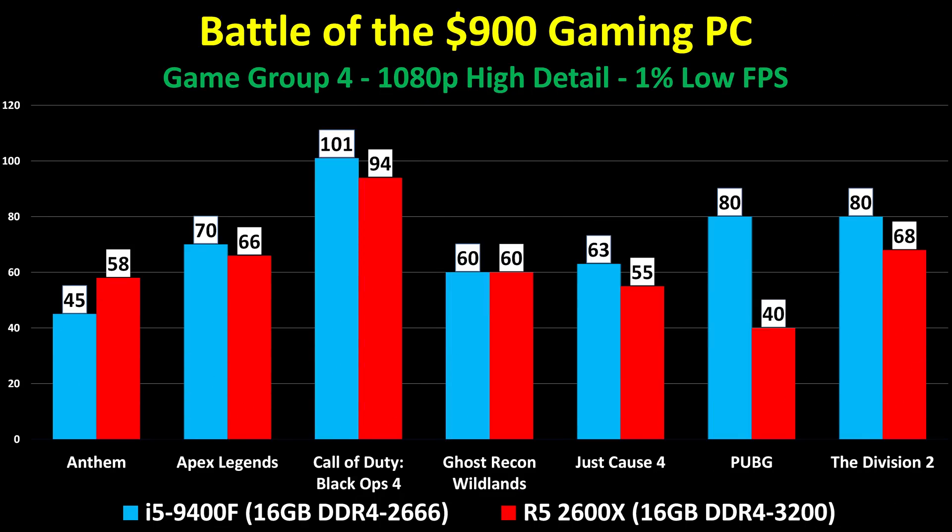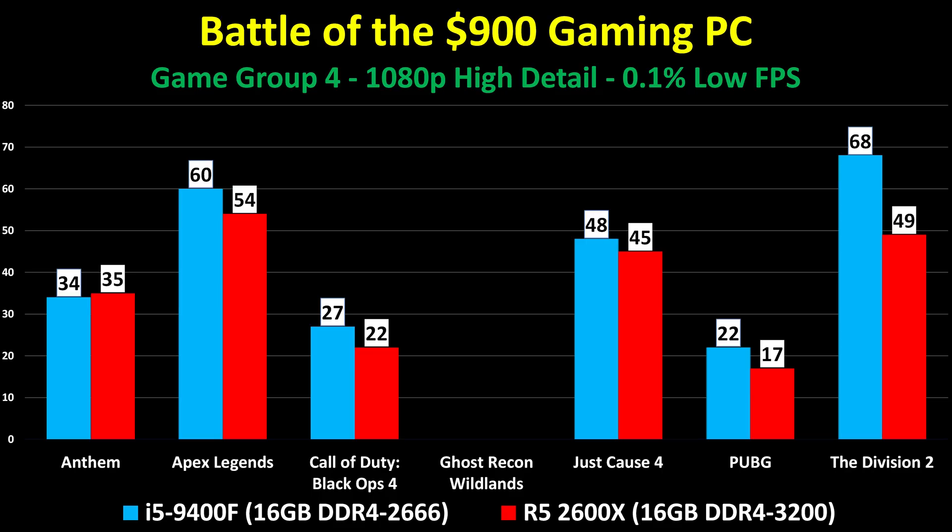Looking at the 1% lows — the frame rate you'll get or exceed 99% of the time — some dip below 60 FPS. Anthem hit 45 on the Intel; PUBG hit 40 on the Ryzen. However, both were very, very playable on those machines, so don't read too much into this. Overall, extremely respectable numbers. The 0.1% lows aren't included for Ghost Recon Wildlands since they dropped to 2-3 FPS — that's just how that game behaves in live gameplay — but the rest are shown.